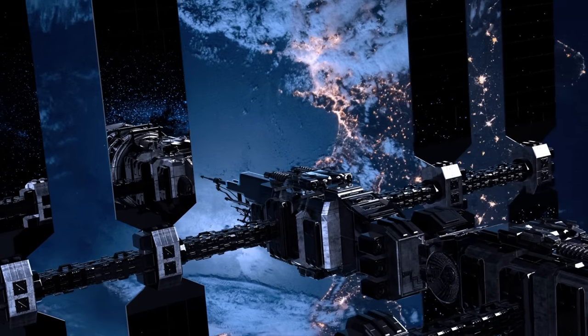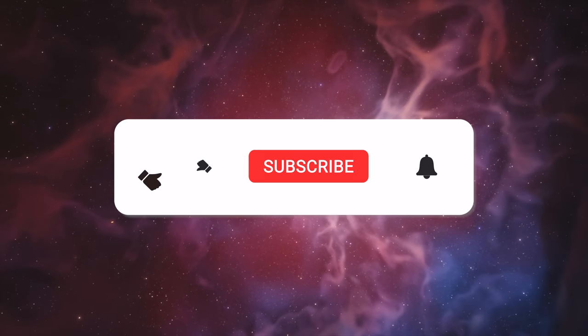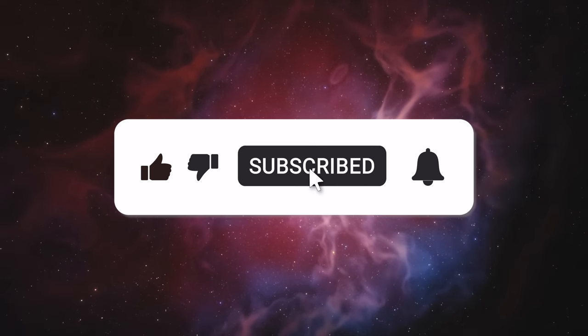So sit back, relax, and let's explore the universe together. Don't forget to hit that like and subscribe button to keep up with our latest cosmic journeys.